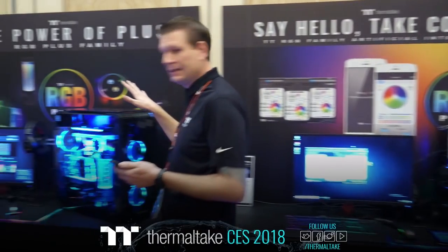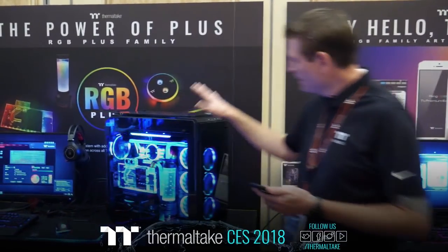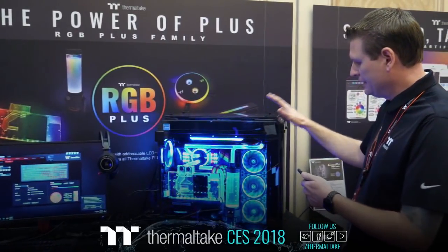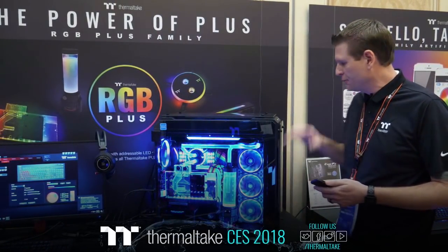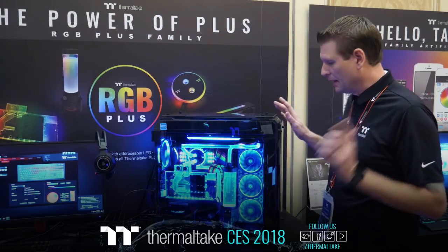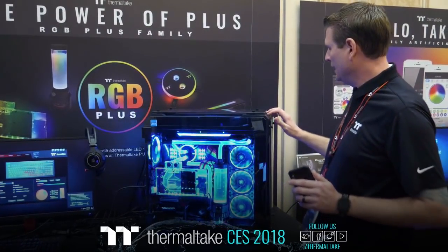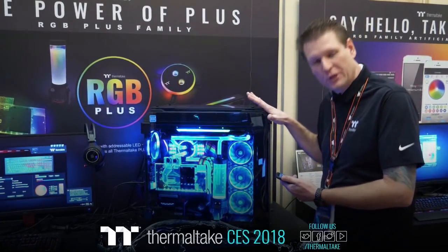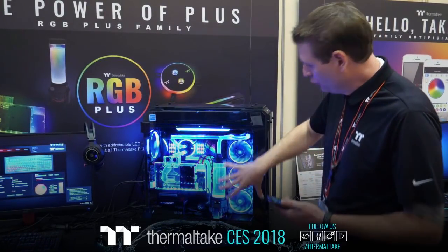Moving over here — this is the View 71. This is the standard View 71 that's been out. This is the black version of the View 71 chassis, full tower.